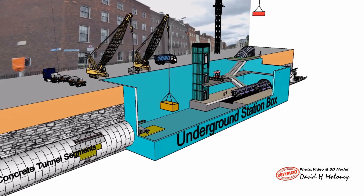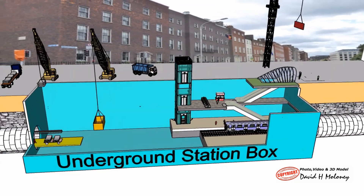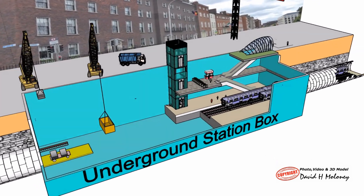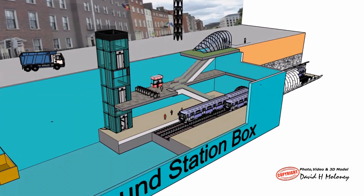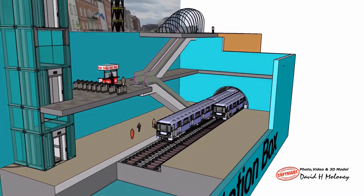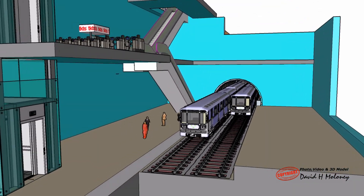Single tunnels of 9.6 m diameter between stations will be bored using a tunnel boring machine. The tunnel will be lined with precast concrete segments and have two tracks laid side by side for trains travelling in opposite directions. The tunnels will be deep underground in rock to minimise settlement. Full height platform screen doors will prevent passengers from falling onto tracks. A 3D cutaway of the underground station and tunnel illustrates the construction methods and design.